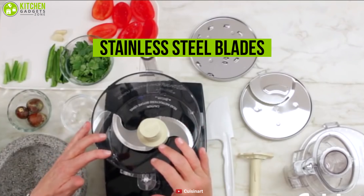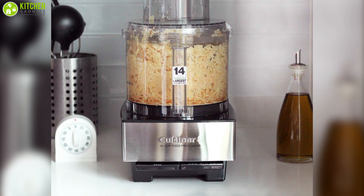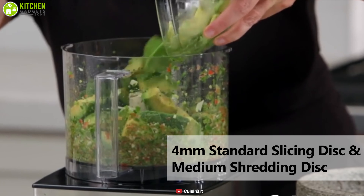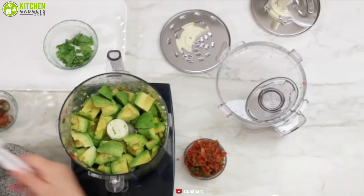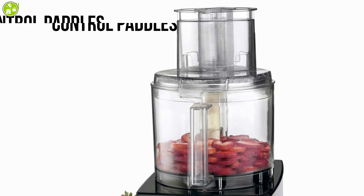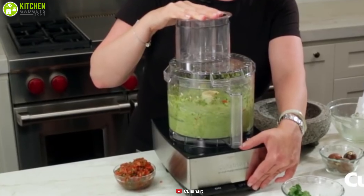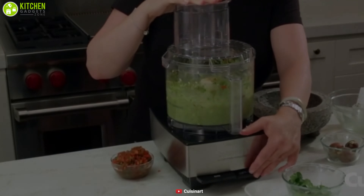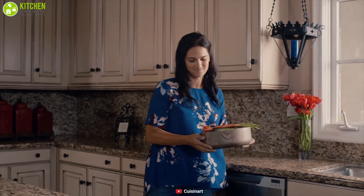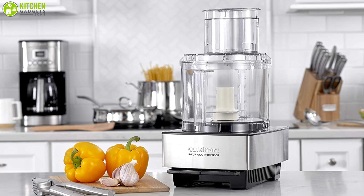Its stainless steel blade powers through any prep task, from single garlic cloves to heavy dough. It also includes a 4mm standard slicing disc and a medium shredding disc to mix, chop, slice, shred, and puree vegetables, or knead any kind of dough. This food processor comes with a control paddle for a single-touch on/off and pulse experience. So if you want something that makes preparing large quantities fast and easy while providing precise and professional results, you have to have the Cuisinart Food Processor.